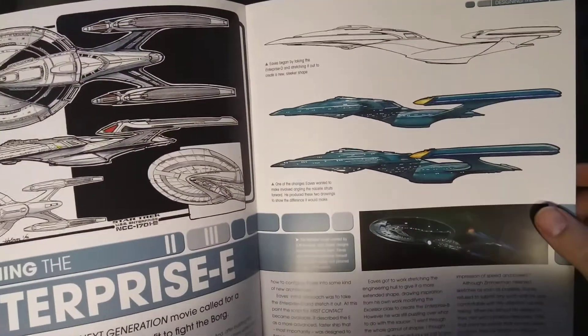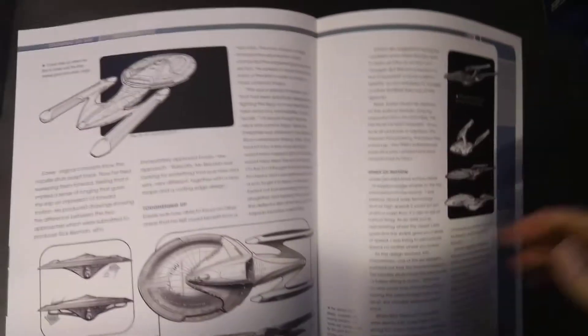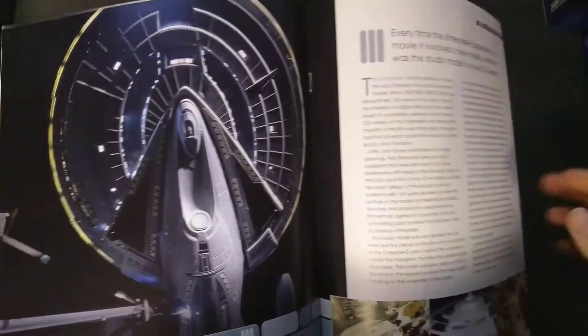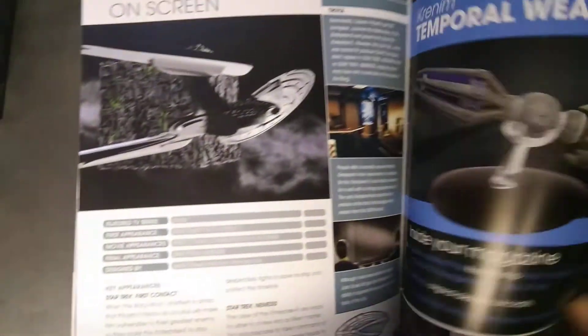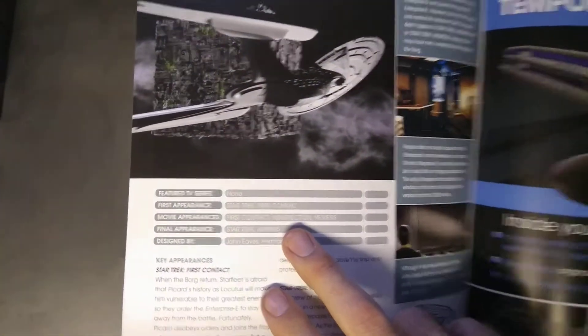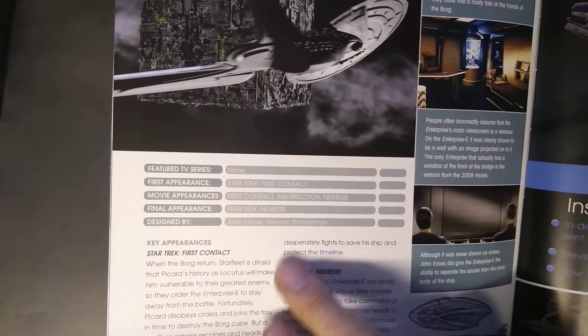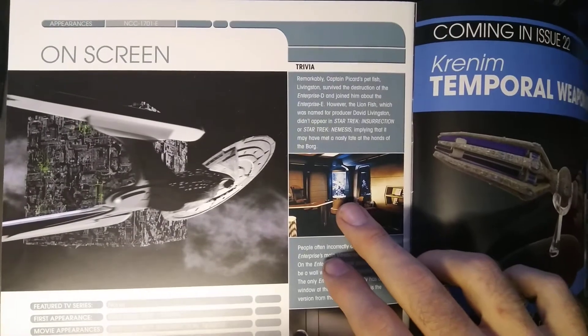Some basic designs, some pretty pictures. It's a nice big model. Movie appearances: First Contact, Insurrection, Nemesis. And some pretty pictures here — including Picard's pet fish.